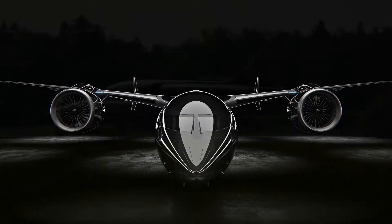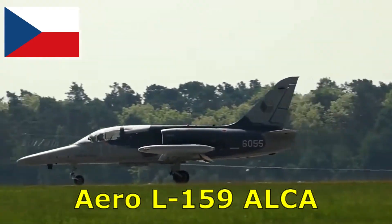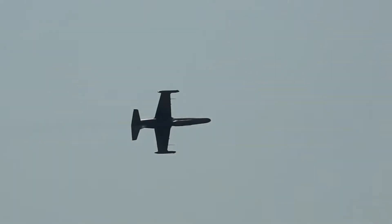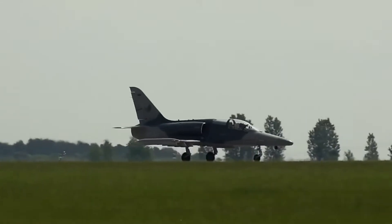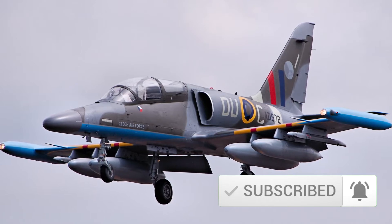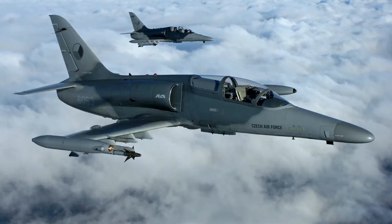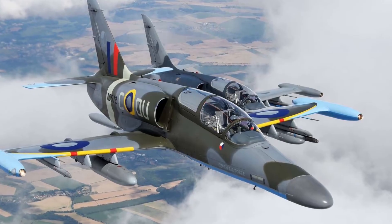Number 6. The Aero L-159 ALCA (Advanced Light Combat Aircraft) is a single-seat subsonic attack aircraft designed by Czech company Aero Vodochody for light attack reconnaissance, air defense, counter-insurgency, and patrol tasks. The first ALCA prototype made its maiden flight in August 1997, while the first aircraft entered service with the Czech Air Force in 2000. It features six under-wing mountings carrying bombs, rocket launchers, and air-to-ground and air-to-air guided missiles. The L-159 can carry a payload of 2,340 kilograms with a maximum takeoff weight of 8,000 kilograms, a maximum cruise speed of 936 kilometers per hour, and an operational range of 2,530 kilometers with additional fuel tanks.